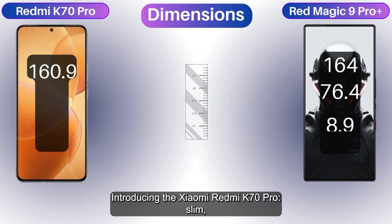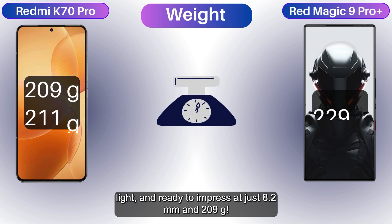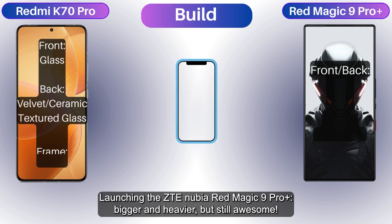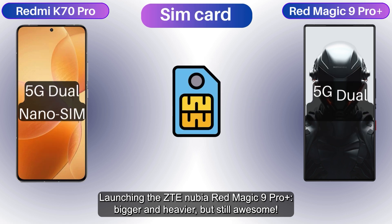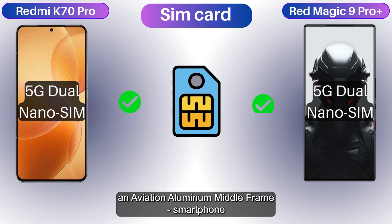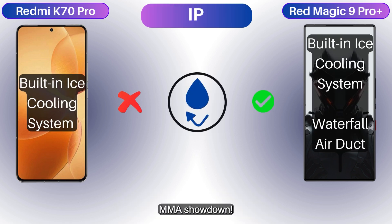Introducing the Xiaomi Redmi K70 Pro — slim, light, and ready to impress at just 8.2 millimeters and 209 grams. Launching against the ZTE Nubia Red Magic 9 Pro Plus, bigger and heavier but still awesome. Ice cooling system versus an aviation aluminum middle frame — smartphone showdown.